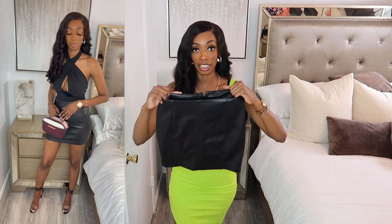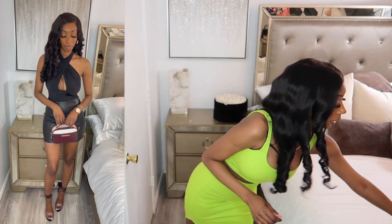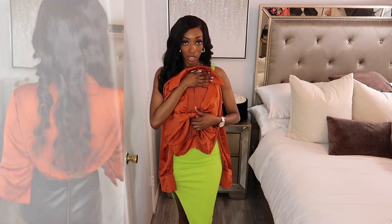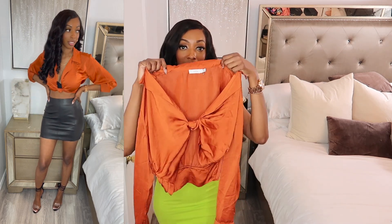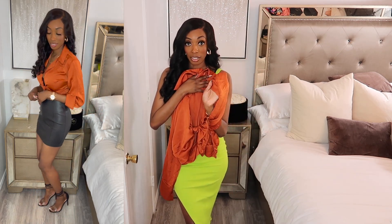I paired the bodysuit with this leather skirt that I also got from Lulu's. I love this leather skirt — the leather on it is so nice. I also paired this leather skirt with another top from Lulu's. I love the color and the knot detail in the front. I will be leaving all the links down below, so be sure to check it out. This top is also going to pair well with a nice pair of jeans and even carry into the fall months because of the color.